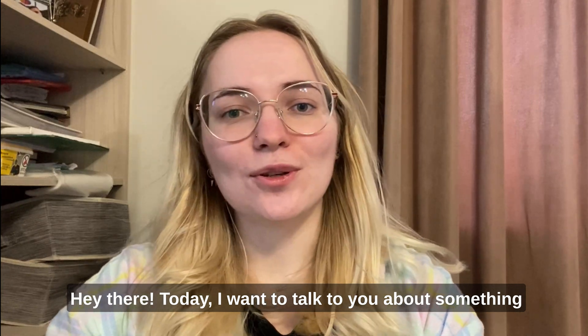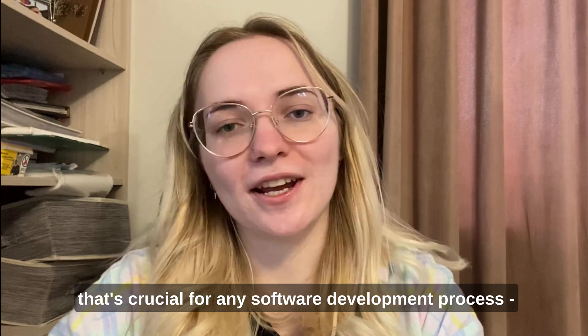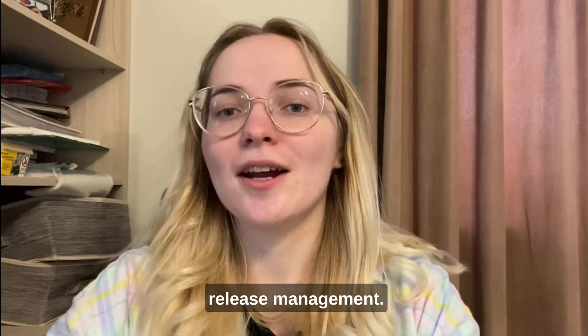Hey there! Today I want to talk to you about something that's crucial for any software development process – release management.